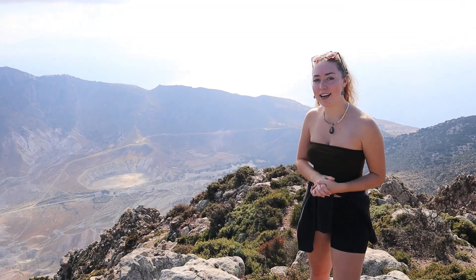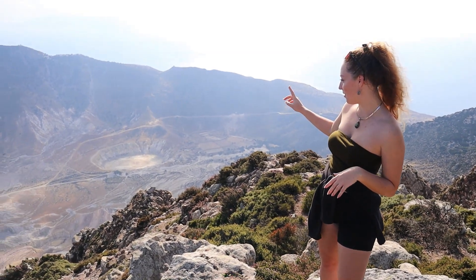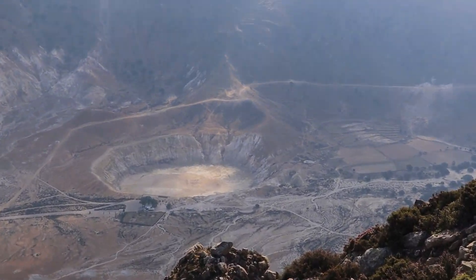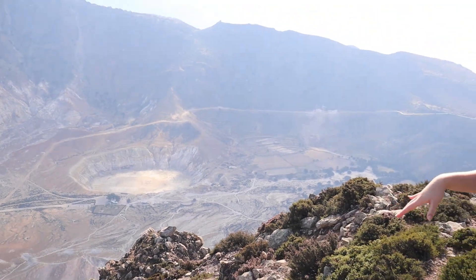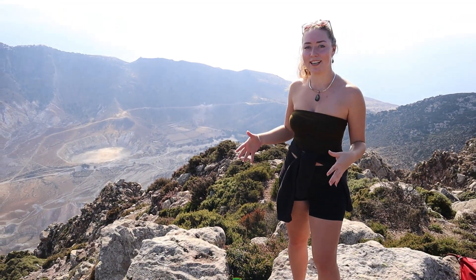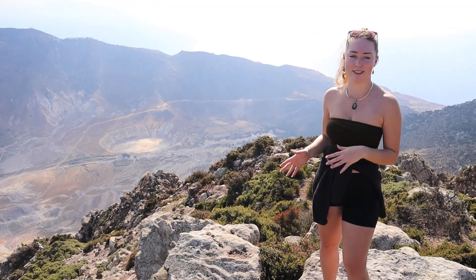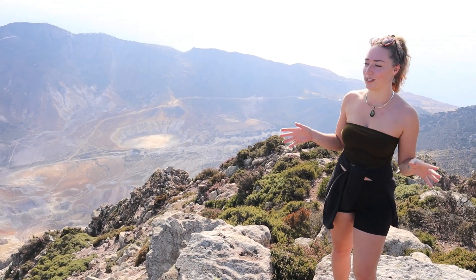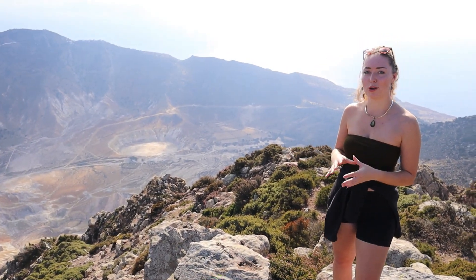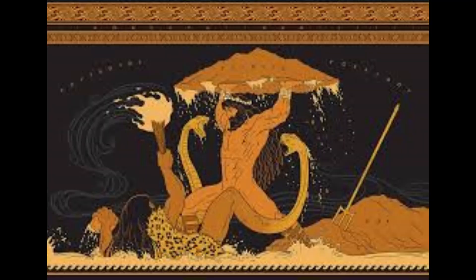Today I climbed to the highest point on Niseros, which is 700 metres, and we can see behind me the Stephanos crater which we saw earlier. I want to talk about the Greek mythology behind these rocks. This is Polyvotis, a Greek giant in mythology. Poseidon broke off a piece of Cos and threw it at Polyvotis, killing him — and that's what Niseros actually is.